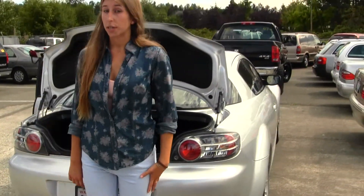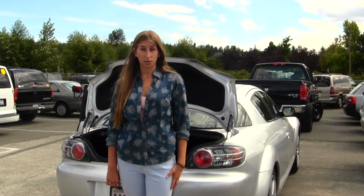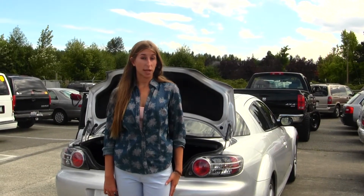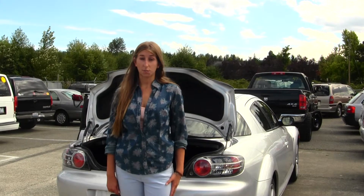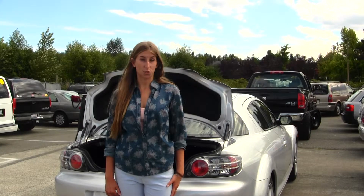All of our inventory here goes through an extensive service and safety inspection. They are beautifully detailed so you can purchase with confidence. Give us a call today to set up a test drive with one of our professional sales representatives at 253-277-2247. Thank you for clicking on our virtual tour.